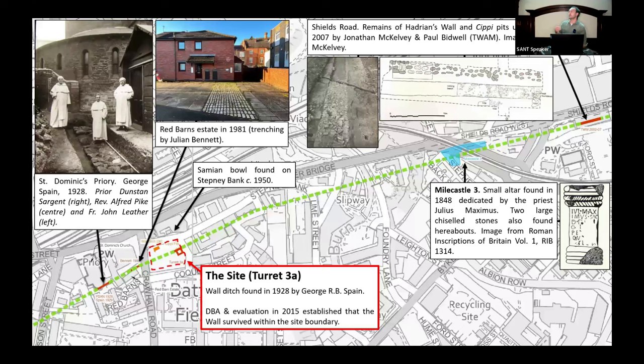So what have archaeologists actually found in and around the valley? Not much. There have been 26 investigations within the valley itself — the extrapolated line of the wall is shown in green — and out of those 26, none have found any structural remains, with all but two having only found the upper fill of the northern ditch. On the eastern side of the valley, Tyne and Wear Museums excavated several sites along Shields Road and found both Hadrian's Wall, the northern ditch, and cippi pits; the closest is near the Greggs on Shields Road opposite the Morrisons, where the wall was found between 2002 and 2007.